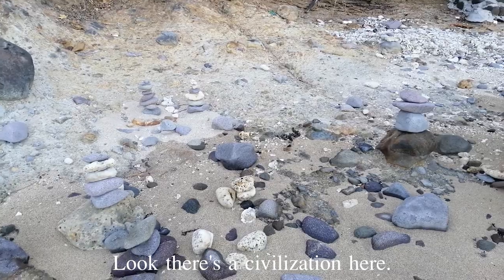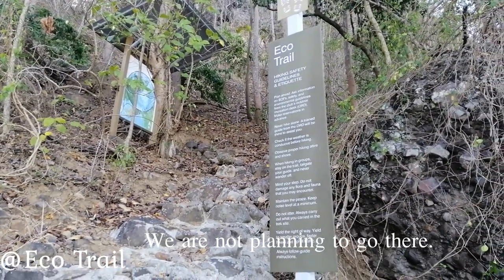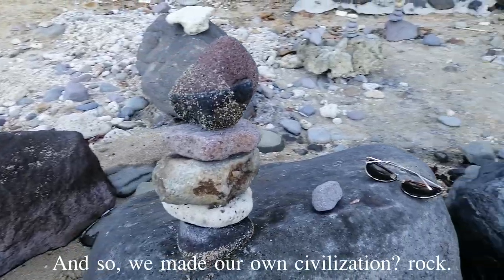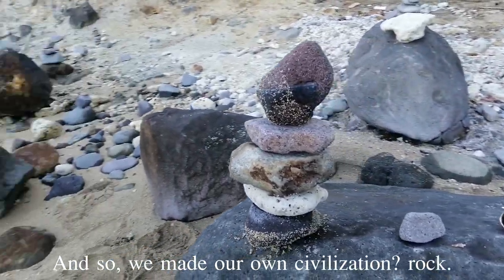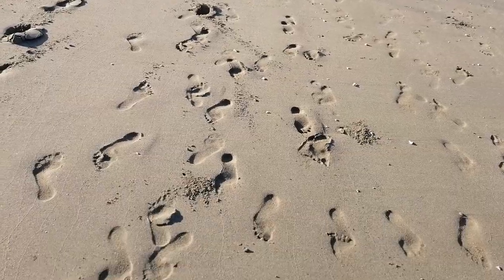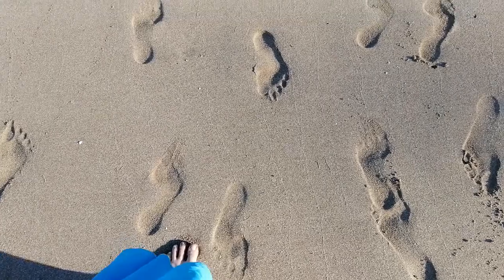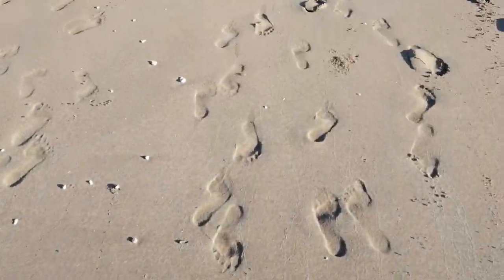Look, there's a civilization here. We're not planning to go there, so we made our own civilization rock, like everybody else. As a second-timer in Pico, I thought we were able to visit everything here. Unfortunately, you need another day for the eco-trail.